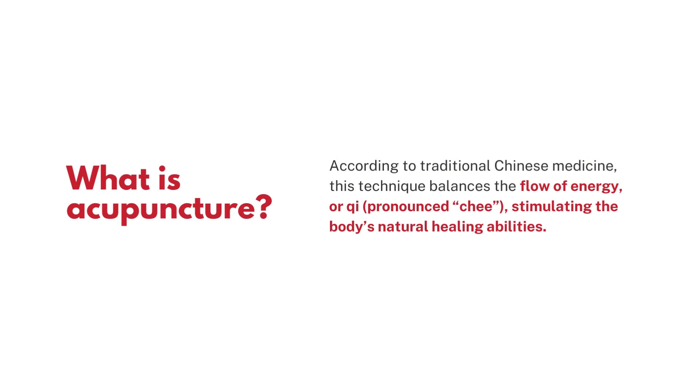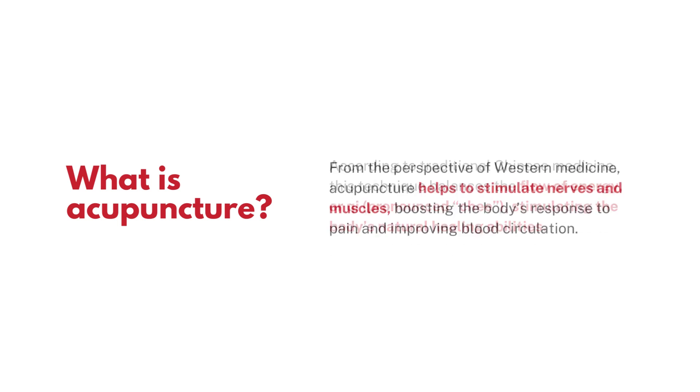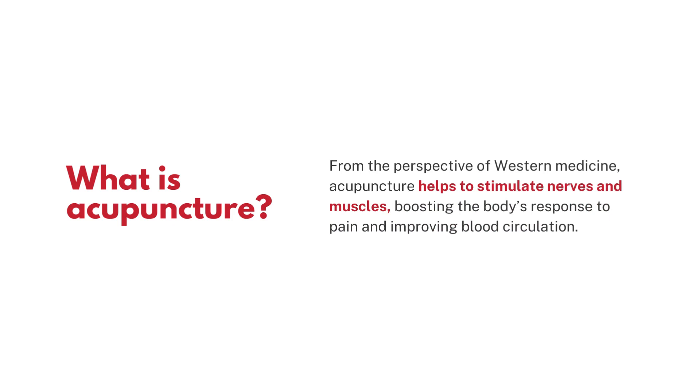According to traditional Chinese medicine, this technique balances the flow of energy, pronounced qi, stimulating the body's natural healing abilities. From the perspective of Western medicine, acupuncture helps to stimulate nerves and muscles, boosting the body's response to pain and improving blood circulation.